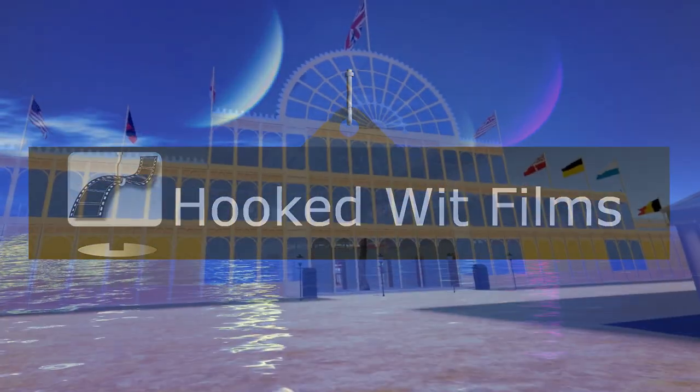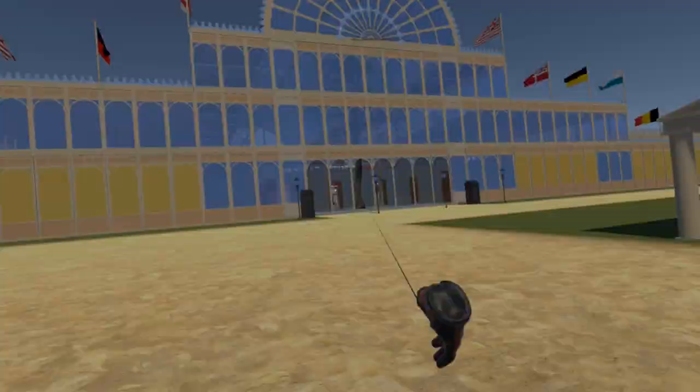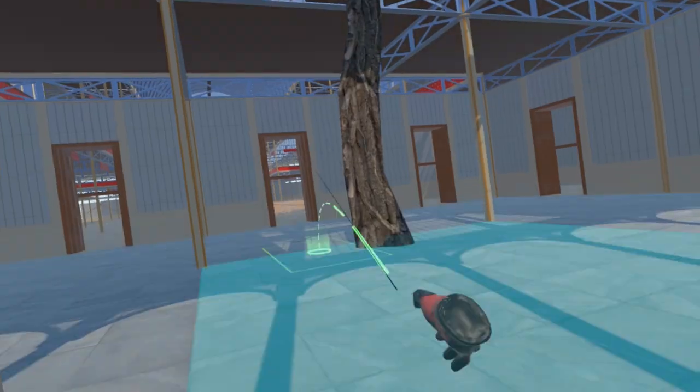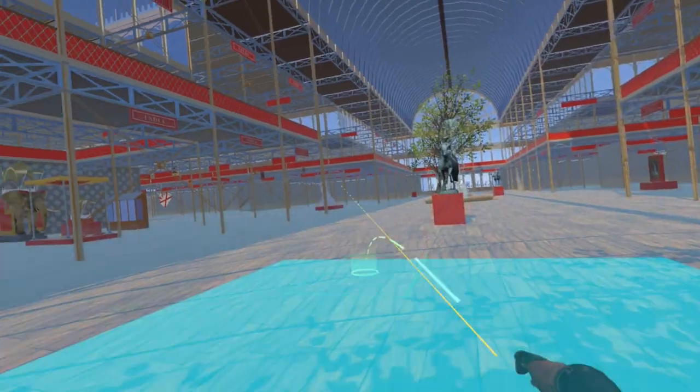Welcome to my video update on the development progress for the Steam VR simulation of the 1851 Great Exhibition. In this video we start to populate the Canadian exhibits.